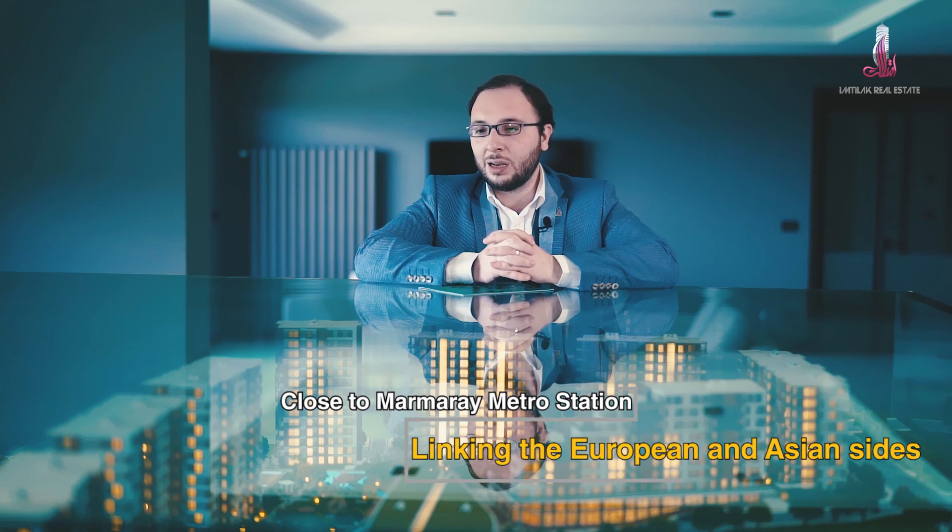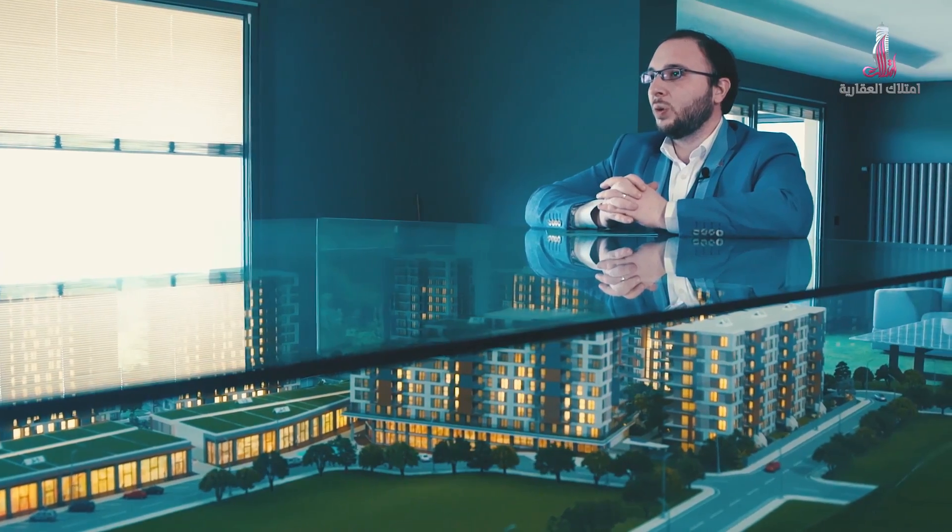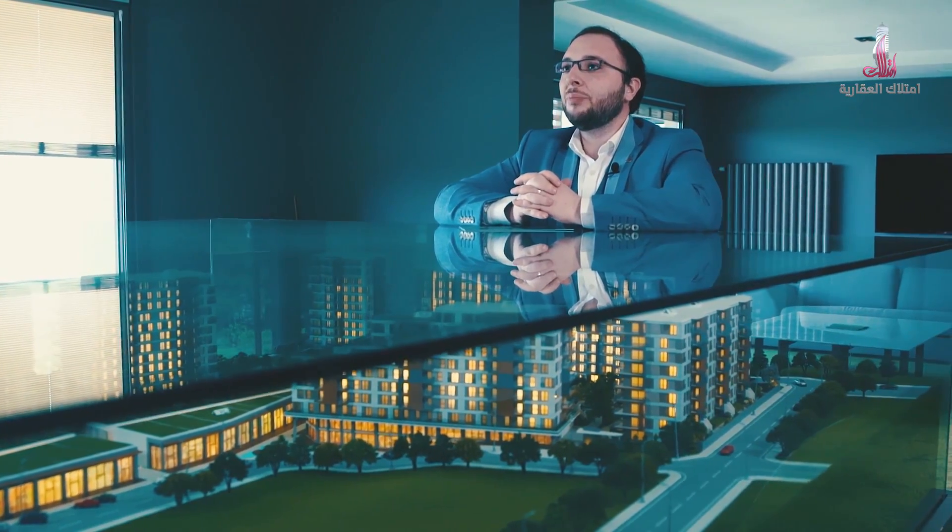Immediately afterwards comes the Marmaray metro station, which leads to the Asian side all the way to the Gebze area. This is very important for people who want to visit the old city center — those who want to reach Sultan Ahmed can do so in about half an hour, reaching Yenikapi and from there moving to other central places.